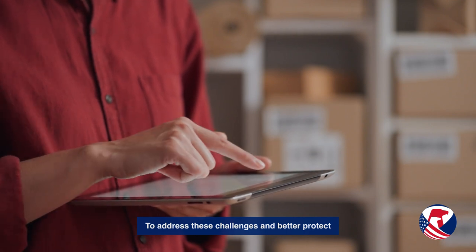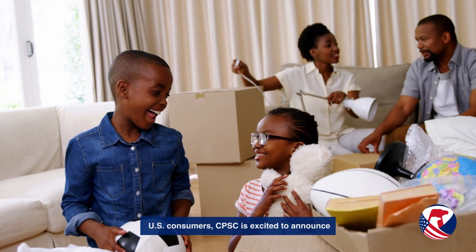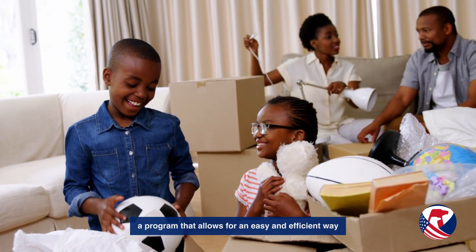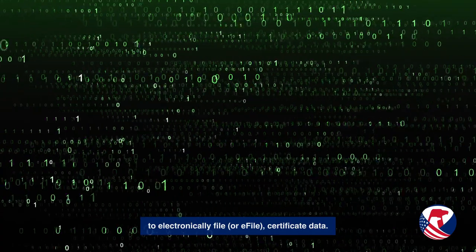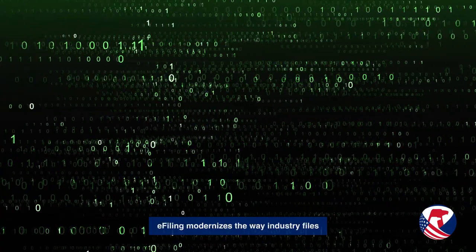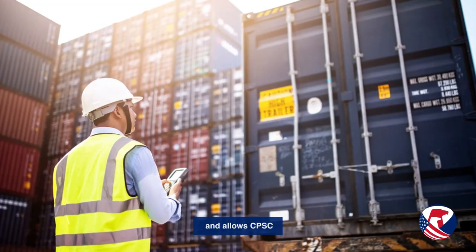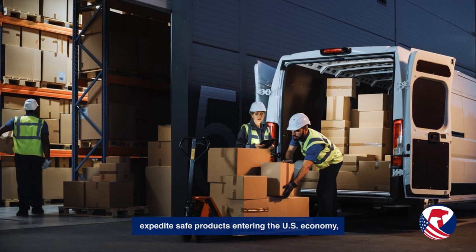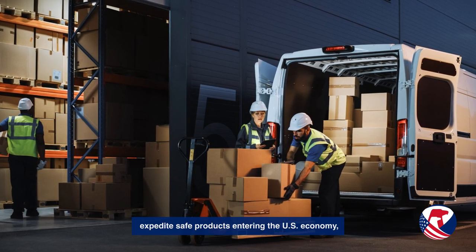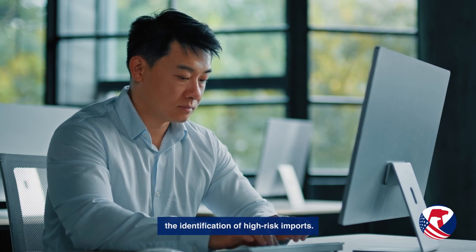To address these challenges and better protect U.S. consumers, CPSC is excited to announce a program that allows for an easy and efficient way to electronically file certificate data. E-filing modernizes the way industry files consumer product certificates and allows CPSC to speed shipping processing at the port, expedites safe products entering the U.S. economy, and increases data collection to support the identification of high-risk imports.